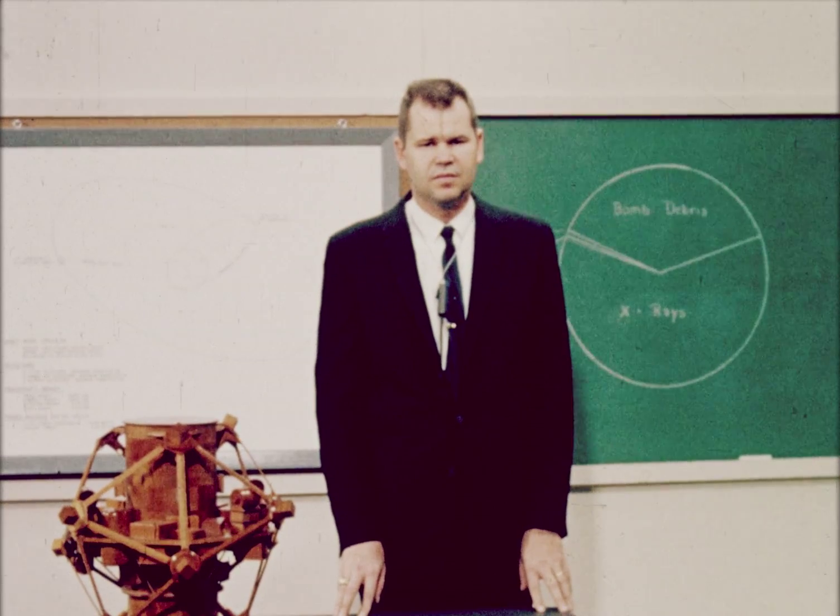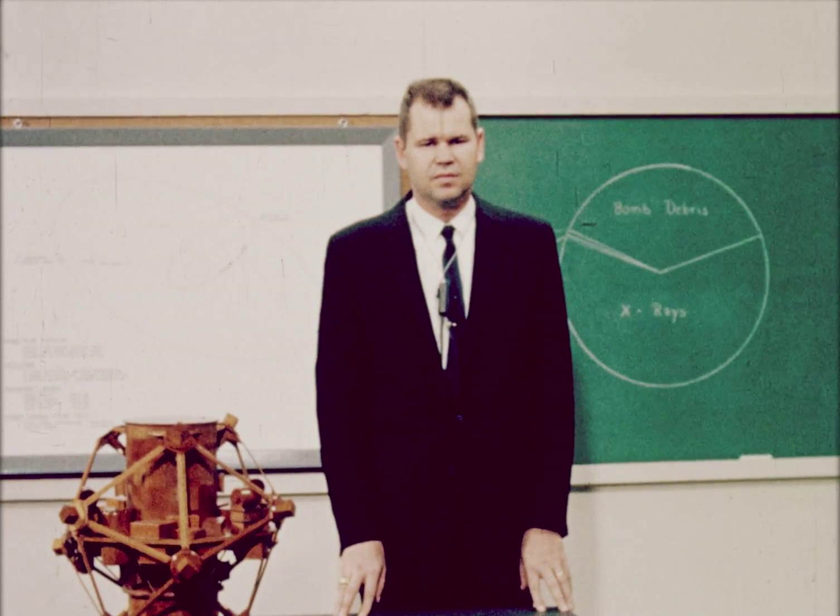Introducing William C. Meyer, Space Projects Division, Sandia Corporation.